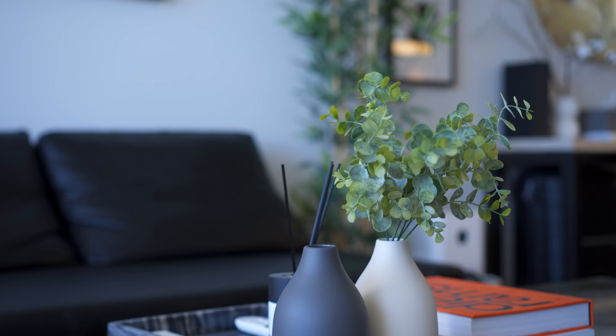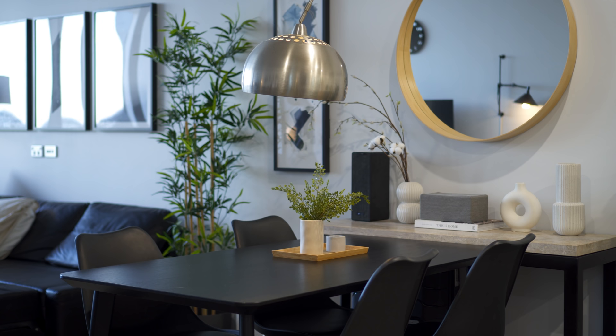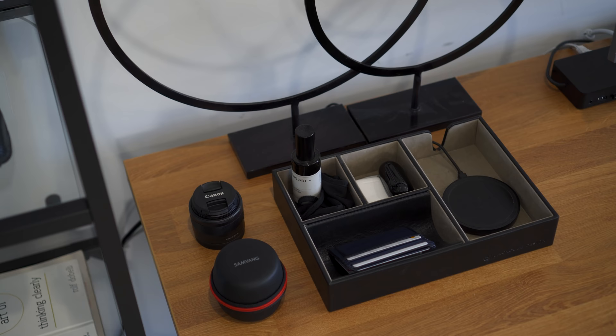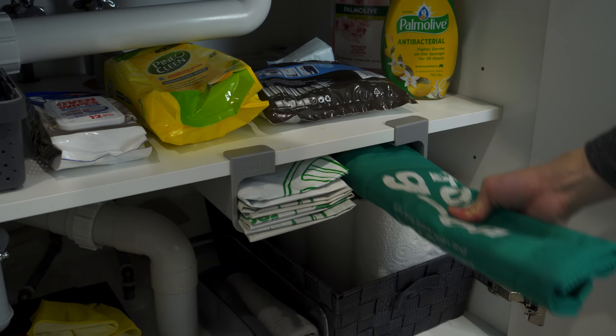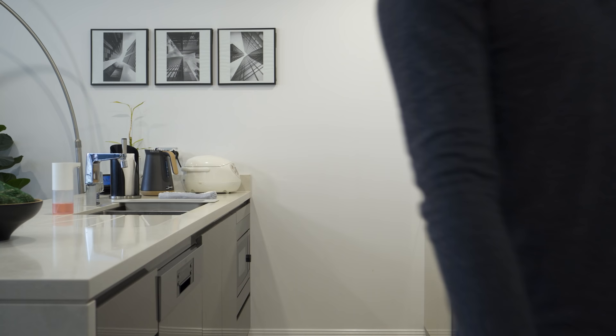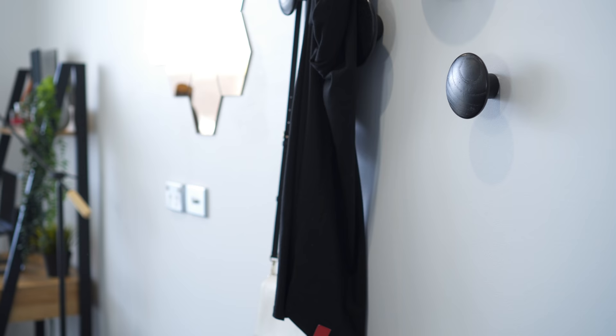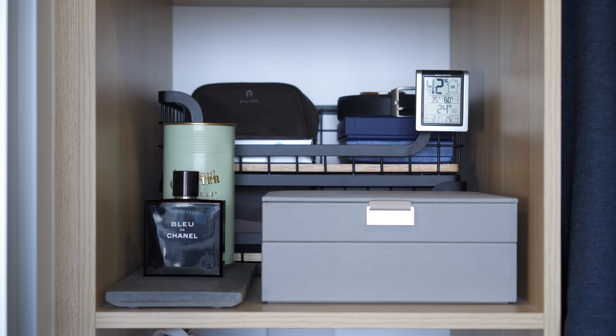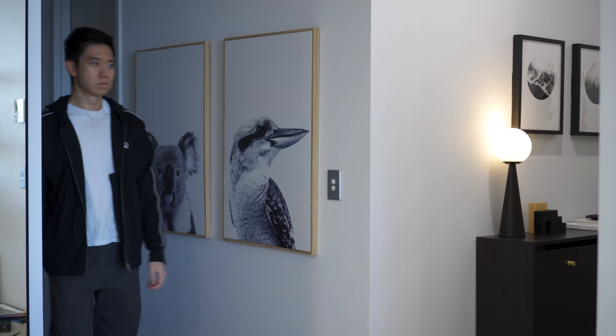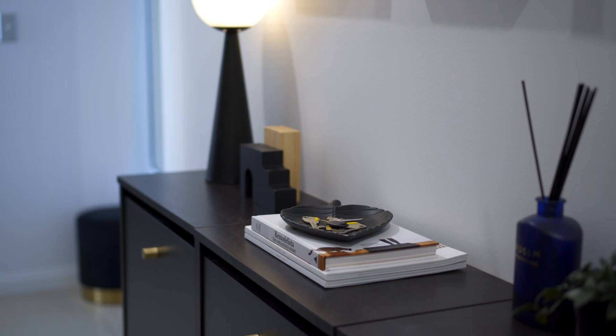Those are the 8 simple things you can do to maintain a clutter-free home. Make it a habit to return things to where they belong, and keeping your home organized will no longer feel like a chore. If you have any questions, please let me know in the comment section below and I'll try my best to answer them. Thanks for watching, and I'll see you in the next one.